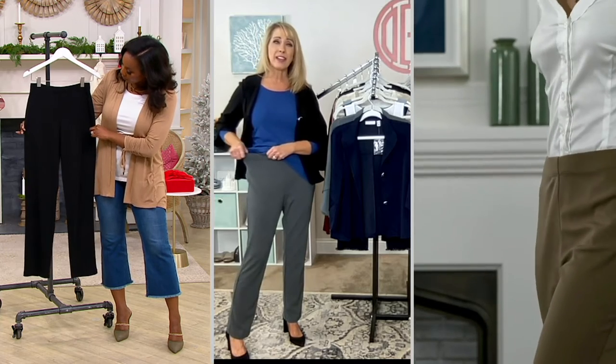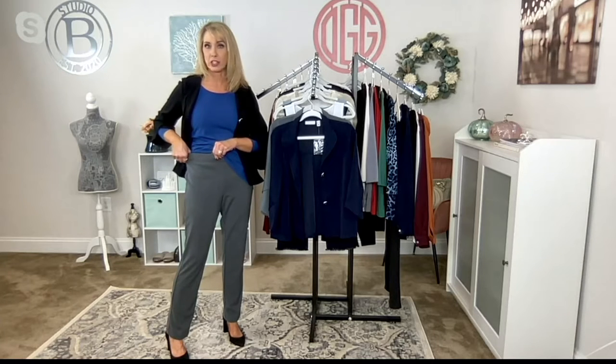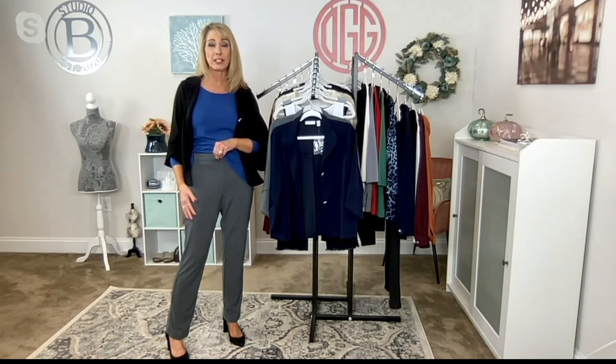A great place to try pants from Susan's collection because it's a pull-on — easy, full, flat elastic waistband, and that is stitched down, so it's not going to flip around on you if you're wearing them or washing them. These are machine wash and tumble dry.